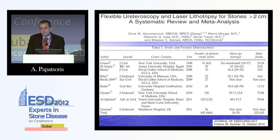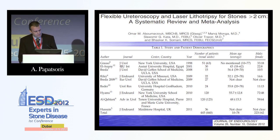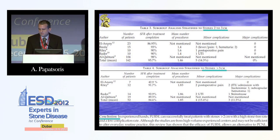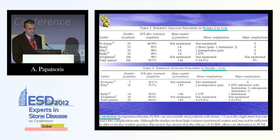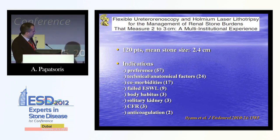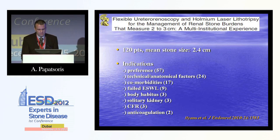For stones above 2 centimetres — the new development that even the guidelines are addressing — a systematic review of nine publications showed that intracorporeal laser lithotripsy is quite efficient. There was a subgroup of two to three centimetres where cost-effectiveness was quite good, and this subgroup seems to be the ideal one. A multi-institutional study set most indications including anatomical factors, comorbidities, failed prior operations, solitary kidney, chronic renal failure, and anticoagulation treatment.